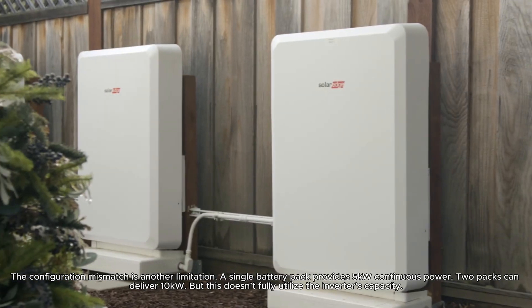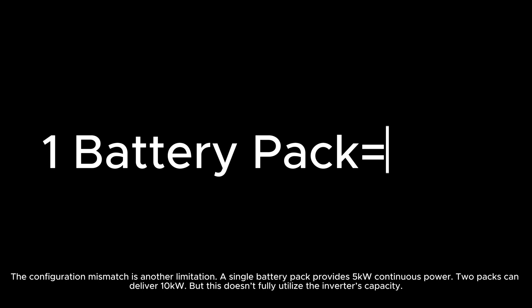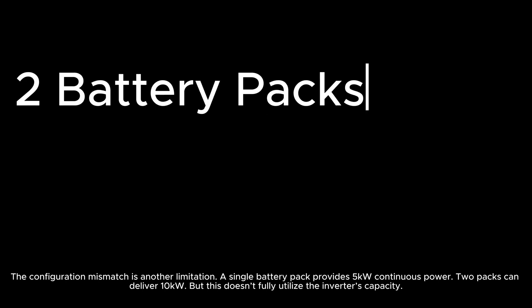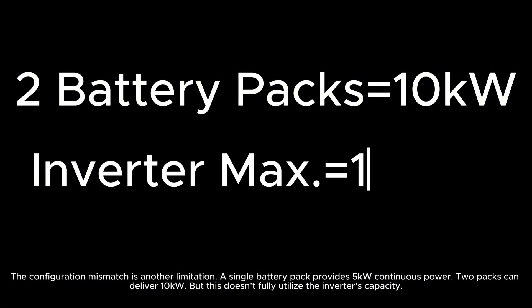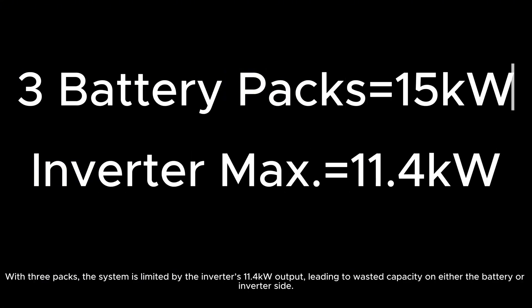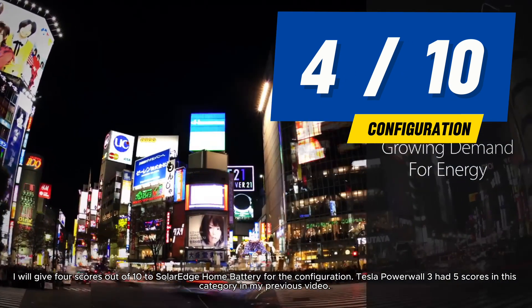The configuration mismatch is another limitation. A single battery pack provides 5 kilowatts of continuous power; 2 packs can deliver 10 kilowatts, but this doesn't fully utilize the inverter's capacity. With 3 packs, the system is limited by the inverter's 11.4-kilowatt output, leading to wasted capacity on either the battery or inverter side. I give 4 scores out of 10 to SolarEdge Home Battery for configuration.